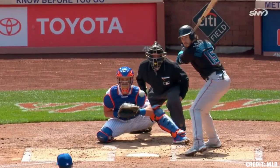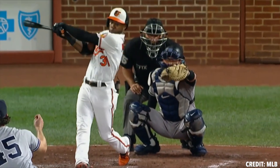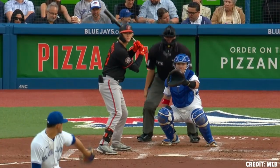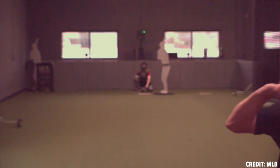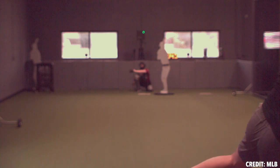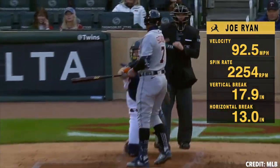Hey guys, this is Tyler Zombrough with Tread Athletics, and today we wanted to touch on the top pitches in baseball, specifically looking at four-seam fastballs. In this video, I want to touch on a lot of characteristics of the pitch — outcomes, usages, and spin metrics — so you guys at home can really use this as a reference to compare your metrics to the elites of the game.